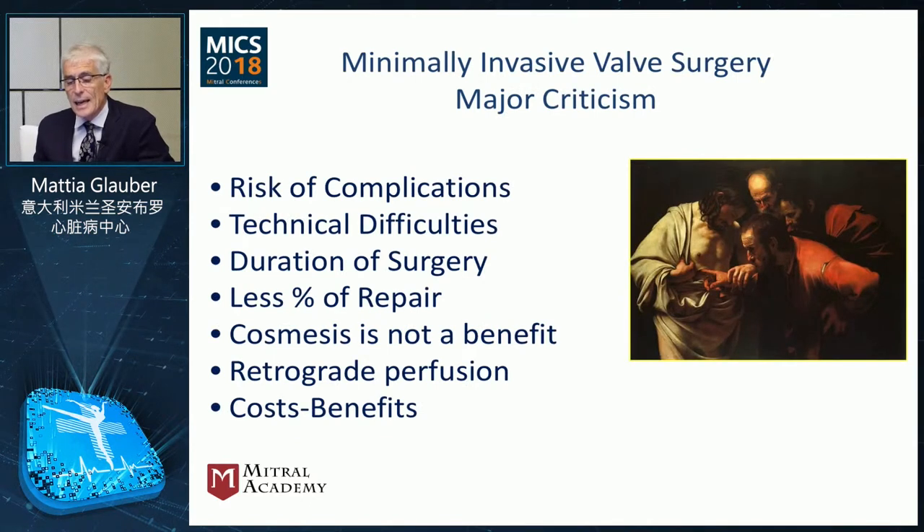There is criticism related to the potential risk of complication and the higher skill required due to higher technical difficulties. There is concern about a longer duration of the surgical procedure, a lower percentage of valves that can be repaired, and the argument that cosmesis is not a real clinical benefit. There is also concern that performing this procedure requires retrograde perfusion, especially with a totally endoscopic approach. All these points raise concerns about cost-benefit value.